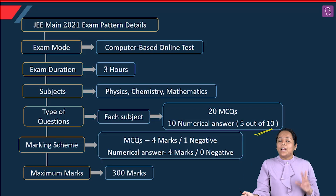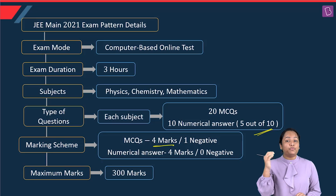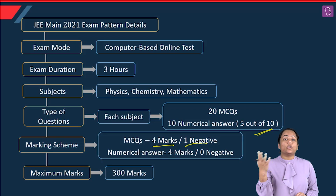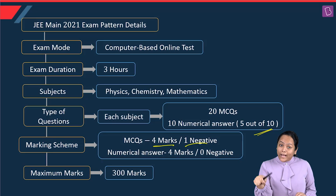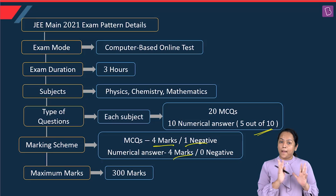The marking scheme was almost the same as last year. There were 4 marks allotted for MCQs if correct and minus 1 if wrong, while for numerical answer type, plus 4 was allotted if correct but there was no negative marking. So this was on the safer side, overall making it a 300 marks paper.